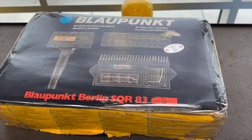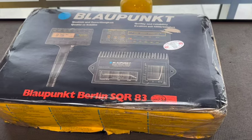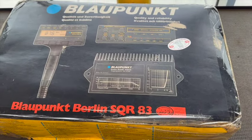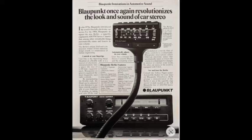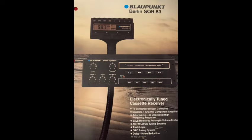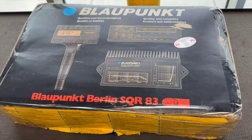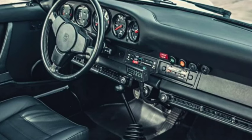Here is the Blaupunkt Berlin that I mentioned. This was the highest-end stereo you could buy in the seventies and eighties. All the Roufs and the Koenigs and the B&B — all the exotic tuner Porsches — had this radio. I think it was a couple thousand dollars in the eighties.